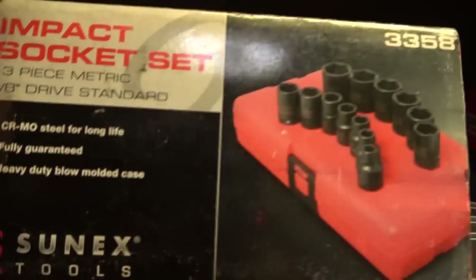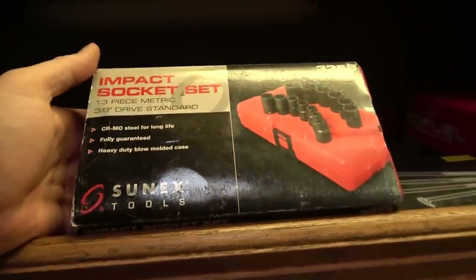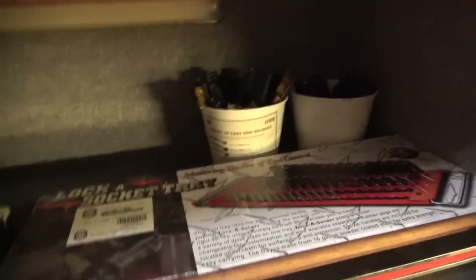I have some Sunnex sockets back there. Any of the impact stuff from Sunnex I'm a fan of — it's either that or Grey Pneumatic. I'll go back and forth between brands depending on availability and price, but for regular sockets Sunnex is a great way to go. Inexpensive, lifetime warranties, very easy to get taken care of under warranty if you ever need to.